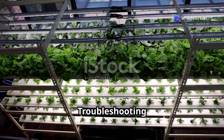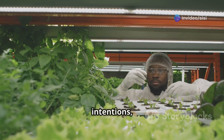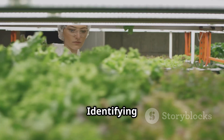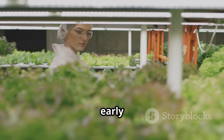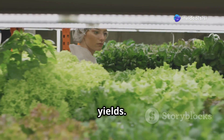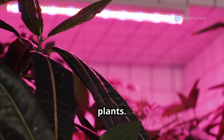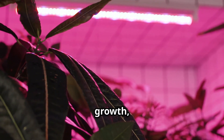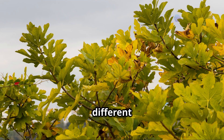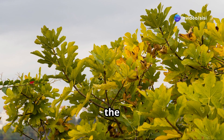Even with the best intentions, nutrient deficiencies can still occur in hydroponics. Identifying and addressing these issues early on is essential for preventing long-term damage to your plant's health and yields. Nutrient deficiencies often manifest as visible symptoms such as yellowing leaves, stunted growth, and leaf discoloration. However, different deficiencies exhibit specific symptoms, making it easier to pinpoint the problem.